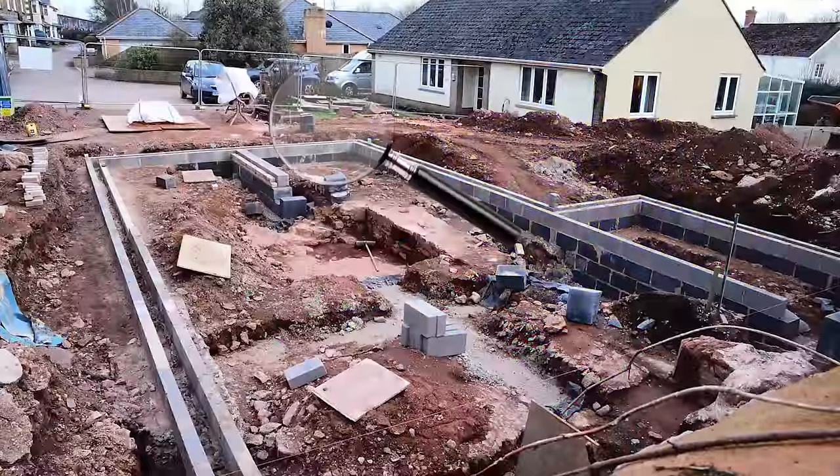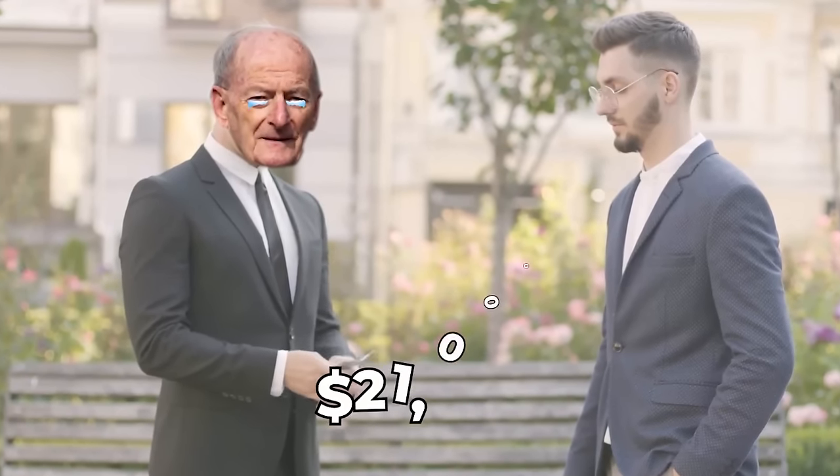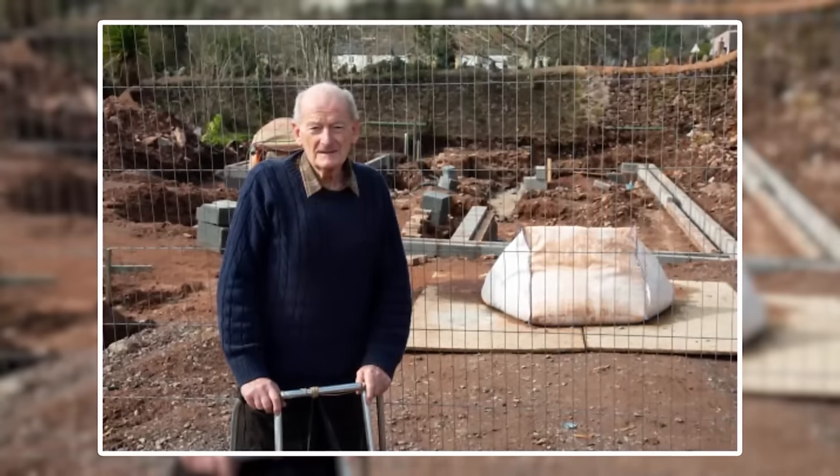The discovery hasn't been lucky for Charles, as the cost of its archaeological examination was made his problem. The poor retired pensioner had to pay about $21,000, and his cottage had to be postponed until archaeologists finished their work.